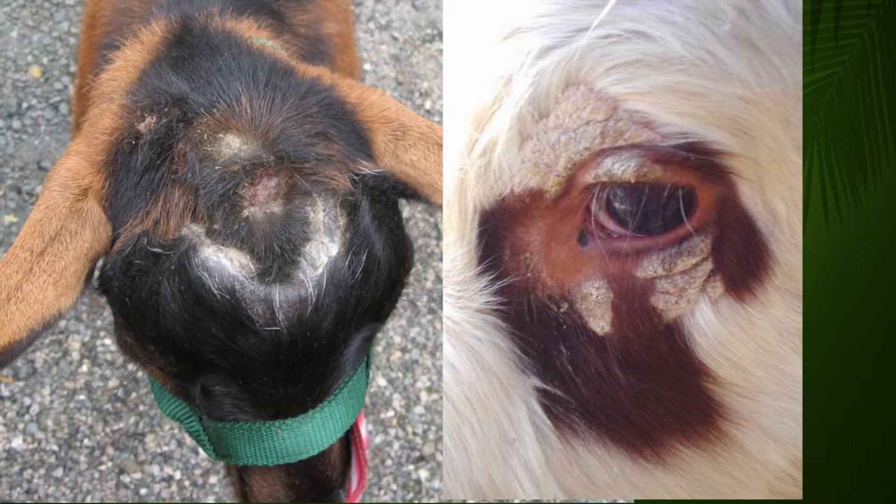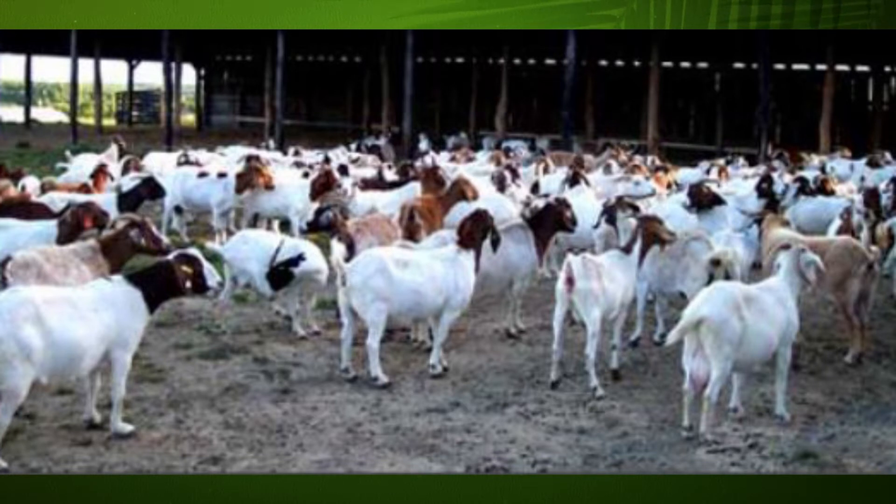The most common symptoms of ringworm in goats are crusty circular lesions on the skin's surface, and signs of the animal being very itchy.